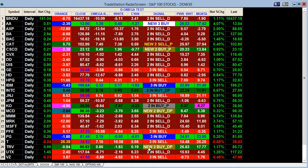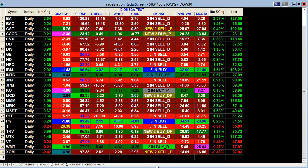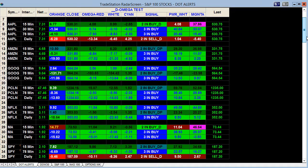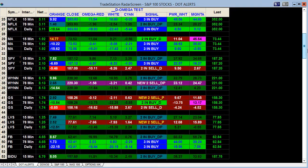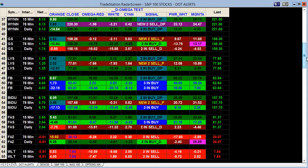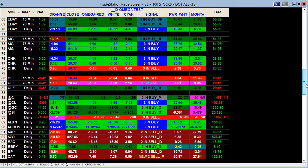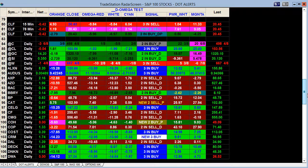A three-buy would be all of them together, while a two-buy would be the D-Omega and Power Mo separate. Nice to categorize those with the D and the Ps. Looking at all the different high-flying stocks, a lot of those flip to buys off very deep oversold. We can see those turn on our 15-minute alerts, and here you can see them playing in the bigger time frames.